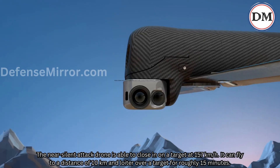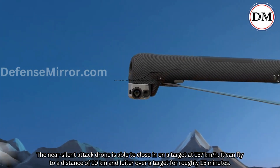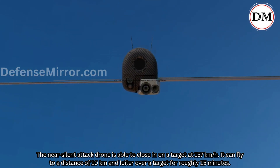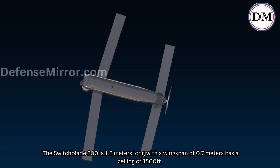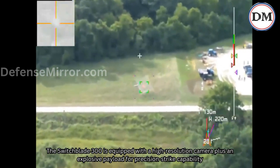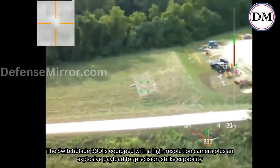The near-silent attack drone is able to close in on a target at 157 km per hour. It can fly to a distance of 10 km and loiter over a target for roughly 15 minutes. The Switchblade 300 is 1.2 meters long with a wingspan of 0.7 meters and has a ceiling of 1,500 feet. It is equipped with a high-resolution camera plus an explosive payload for precision strike capability.